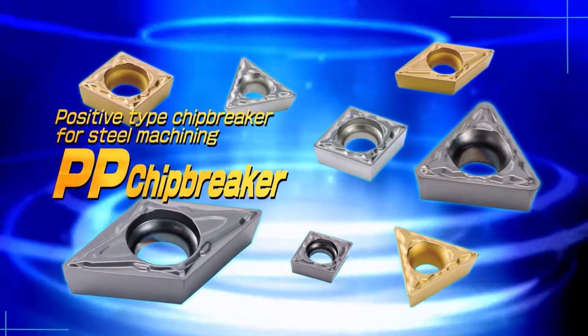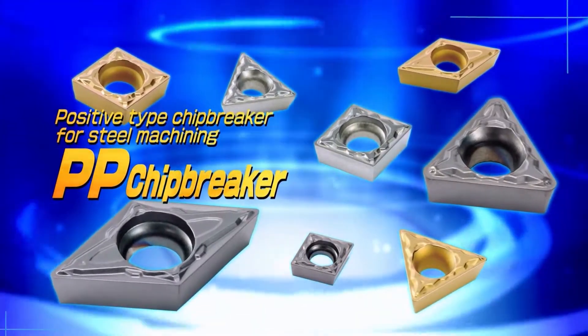The PP Chipbreaker, available in positive rate geometries for steel machining.